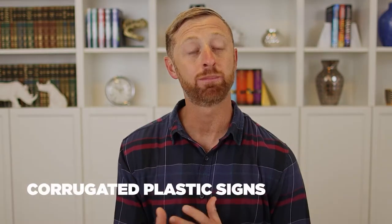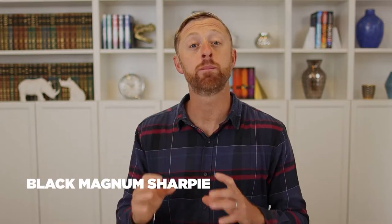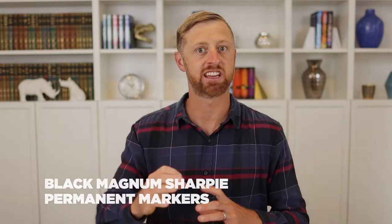Next, you've got to get your signs out. I mentioned 33 signs — I love the corrugated plastic signs. You could buy a sheet of this stuff in white, yellow, or red. You just have to use a marker that will stand out and pop on it. I love the black Magnum Sharpie permanent marker — it's super thick and when you write on it, people see it.